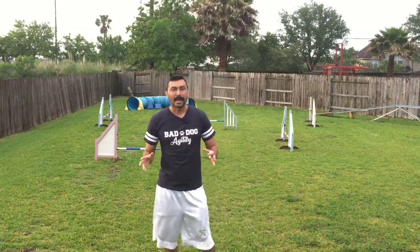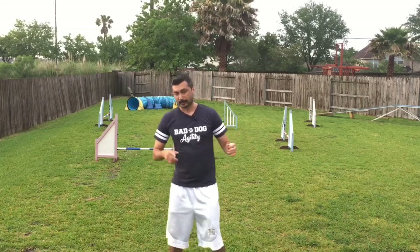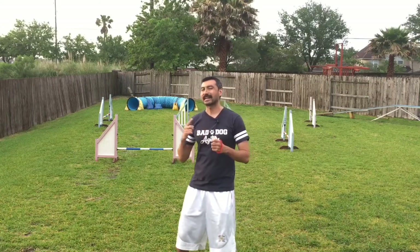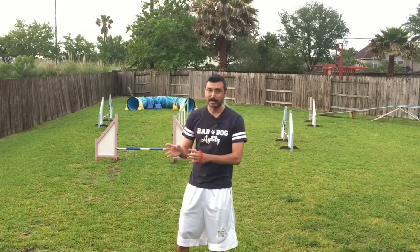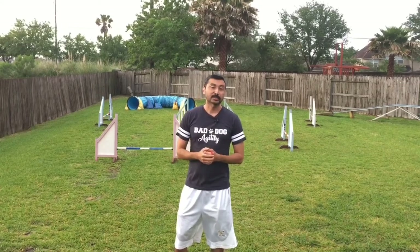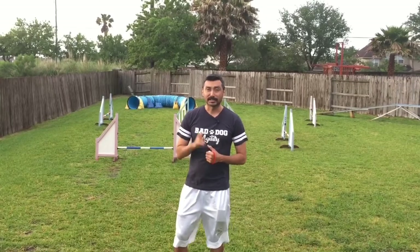So today's problem: have you ever run a course at a trial or in practice where you do part of the course, and then the judge brings you back through that exact same part but asks you to do something just a little bit different? Because your dog's already been through it once, they think they know exactly where they're going, they do the same thing, and now you've gone off course. This actually happened to me a year ago at the world team tryouts.